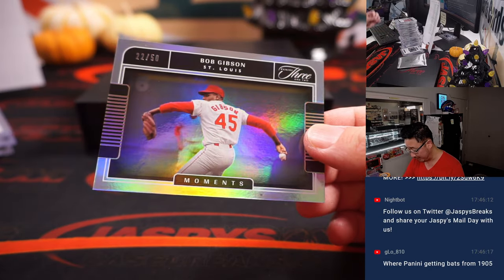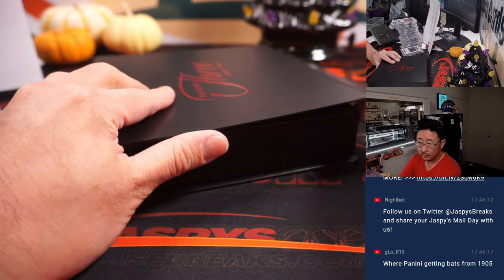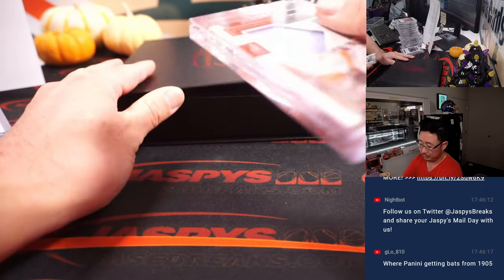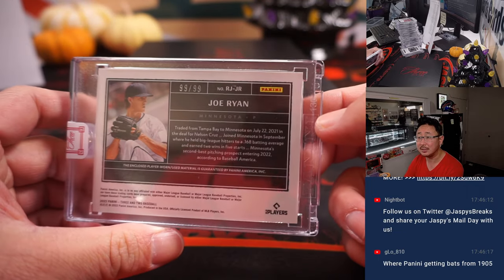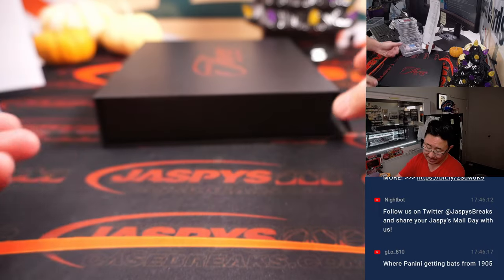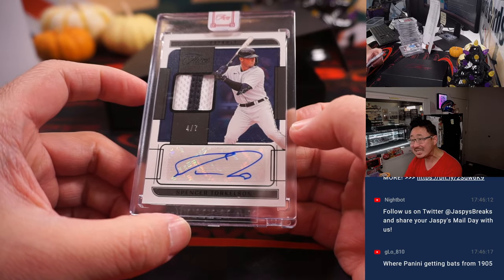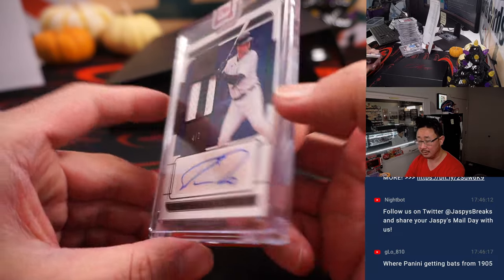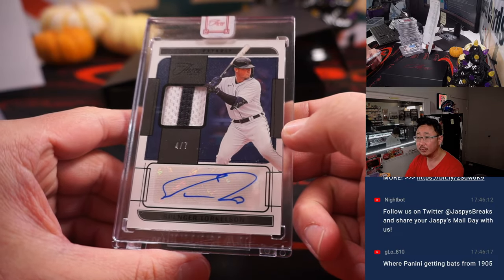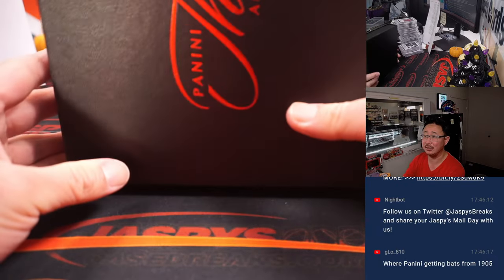And we've got more Reds right here. Bob Gibson, 22 out of 50 — another Cardinal for Dustin. We've got a piece of Joe Ryan's jersey, rookie relic, going to Chad and the Twins, 99 out of 99. And the last auto is 4 out of 7, two-color patch and autograph, Spencer Torkelson. Hopefully he bounces back next season — Patrick Cox with the Tigers.